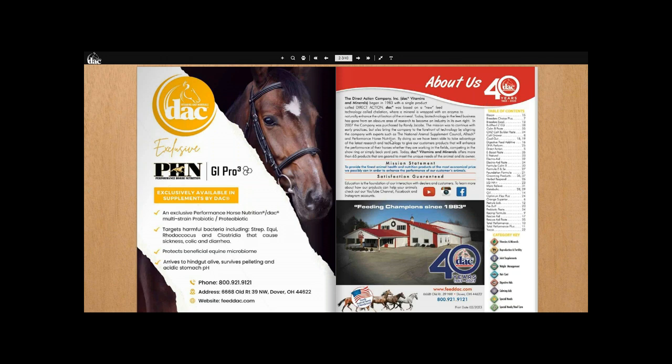DAC has been around since 1983 — celebrating 40 years this year, and that in itself could be a whole webinar. Not many companies stay in business for 40 years doing the same thing: good customer service, quality products, staying within their wheelhouse. We're not making tack or selling buggies or riding gear. It's a supplement company — we sell vitamins and minerals, nutritional support for horses, and we've branched into pets and livestock while staying true to what we're really good at.